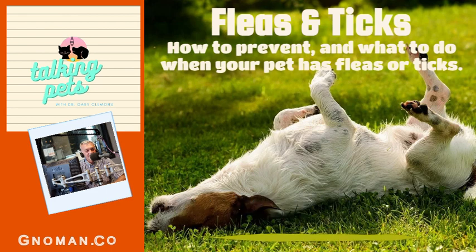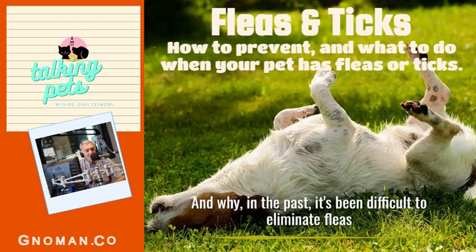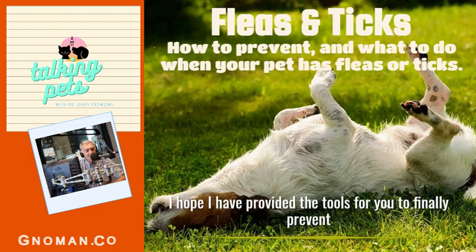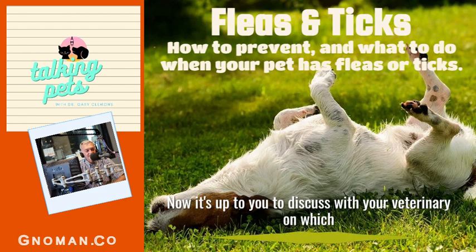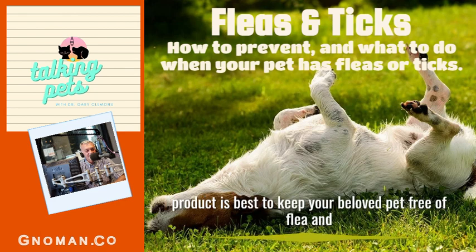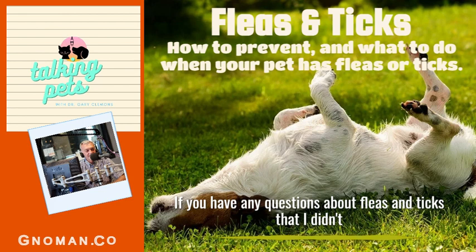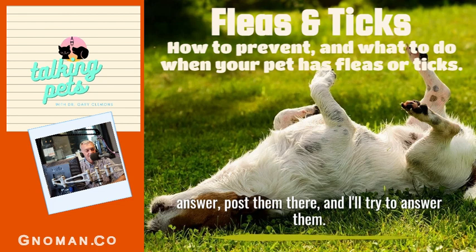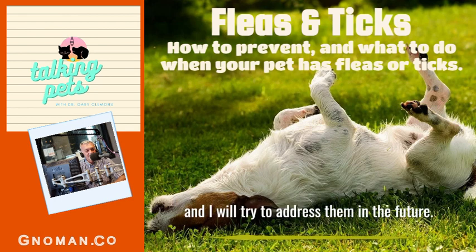Did this topic get you itching and scratching? Today we've discussed ticks and some of the diseases they can transmit to our pets and their owners, and why in the past it's been difficult to eliminate fleas on our pets and in our homes. I hope I've provided the tools for you to finally prevent and treat for fleas and ticks. Now it's up to you to discuss with your veterinarian which product is best to keep your beloved pet free of fleas and ticks. I'll post this podcast on my Facebook site, Talking Pets with Dr. Gary Clemons. If you have any questions about fleas and ticks that I didn't answer, or topics for future podcasts, please post them there and I'll try to address them.